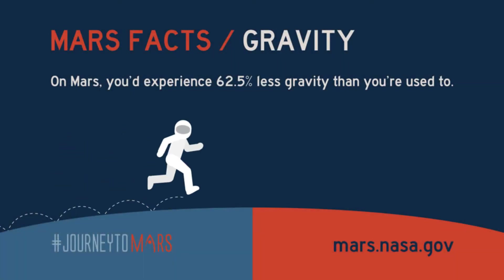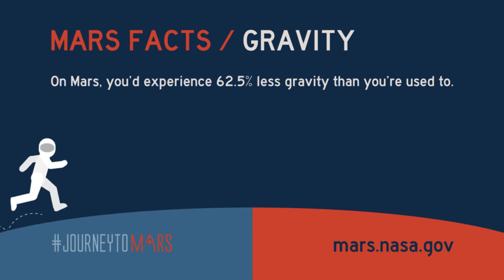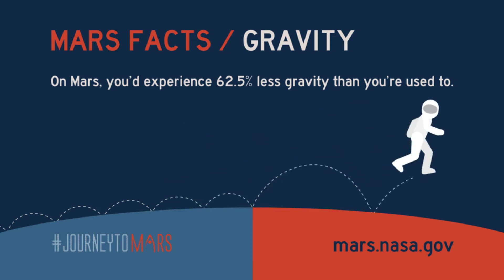Mars has about one third the gravity of Earth. For example, if you weighed 100 kilograms on Earth, you would weigh 38 kilograms on Mars.